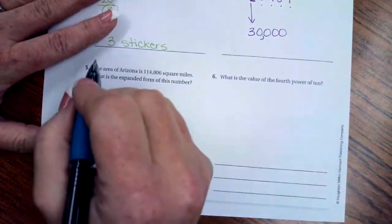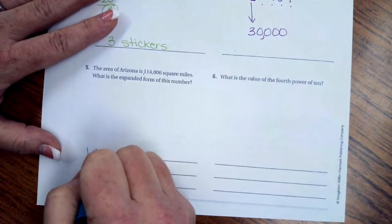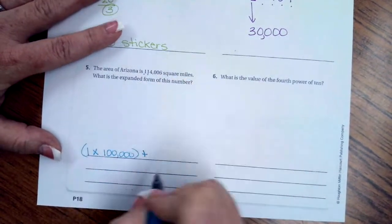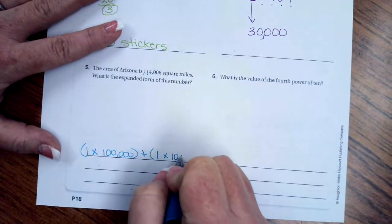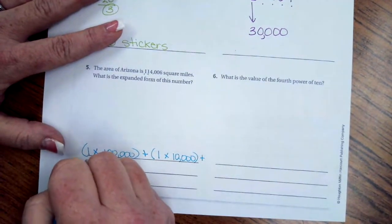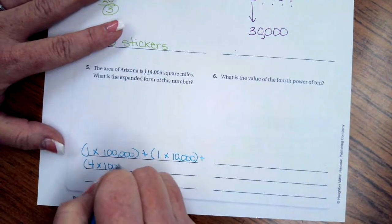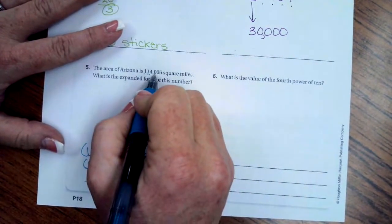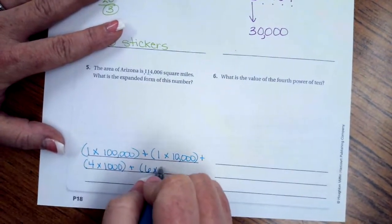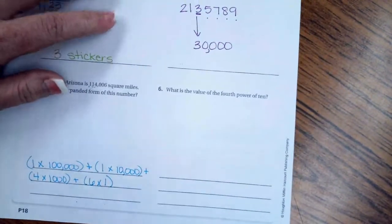Number 5: the area of Arizona is 114,006 square miles. What is the expanded form? We have 1 times 100,000 plus 1 times 10,000 plus 4 times 1,000 plus 0 and 0 — no value there — plus 6 in the ones place, so plus 6.